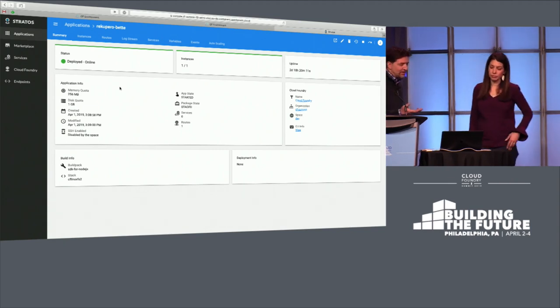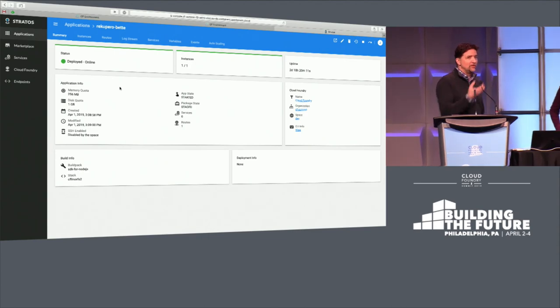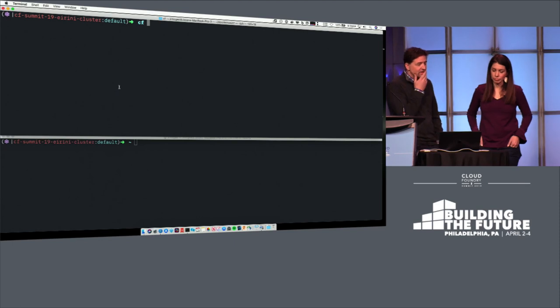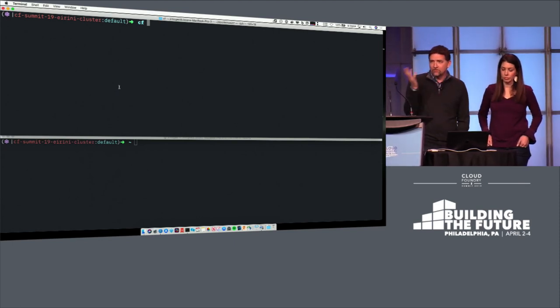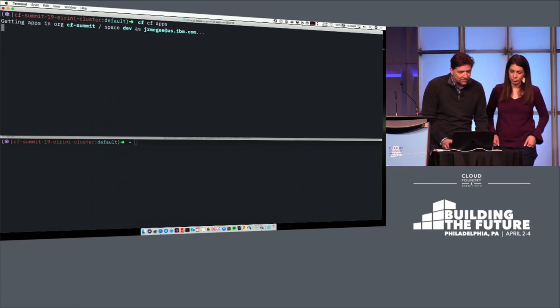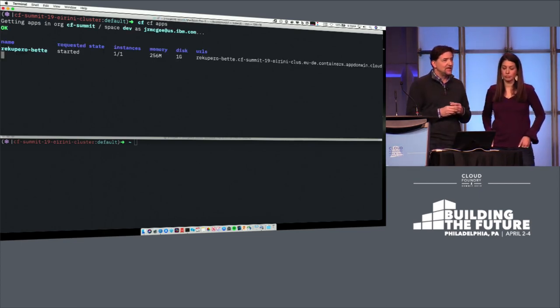So here we have an environment. We saw how to quickly create a Cloud Foundry environment leveraging Ireni, running on a Kubernetes cluster. Here we are at the command line, and for those familiar with Cloud Foundry, I can simply look at my applications from a Cloud Foundry perspective. If I do CF apps, I can see the mobile back end application running through Cloud Foundry that you saw in the architecture.